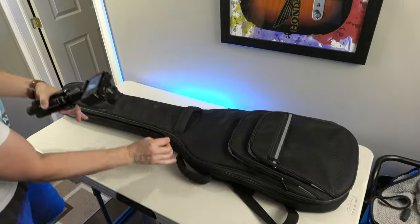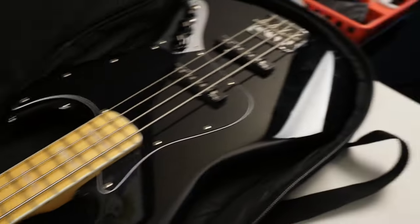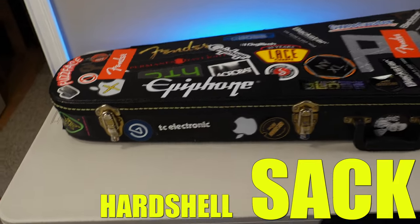The next one I actually bought for a Jazzmaster, but I couldn't find a hardshell case, so I found this a few years ago — it's for a bass guitar. This is my Squier Vintage Modified 70s Jazz Bass. It's really cool — just a generic brand. Let's move on to the hardshell case.